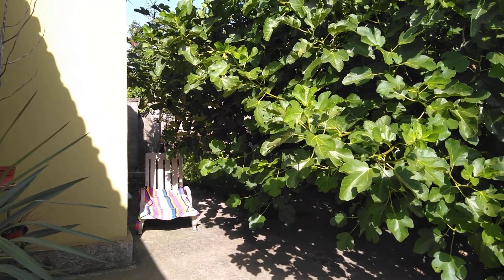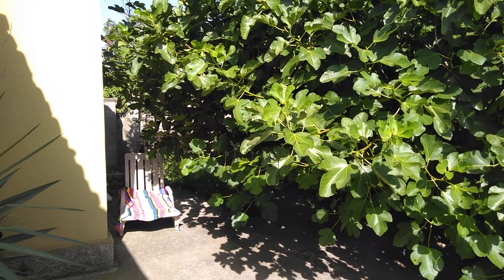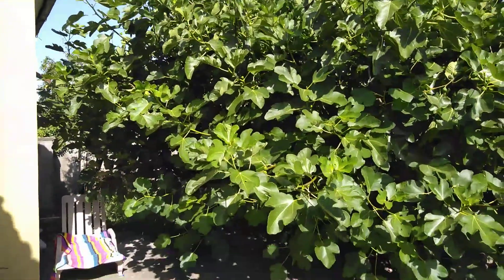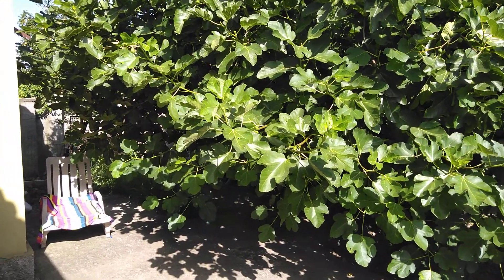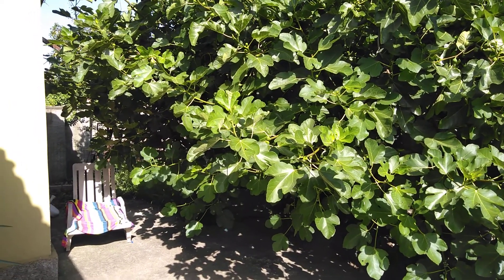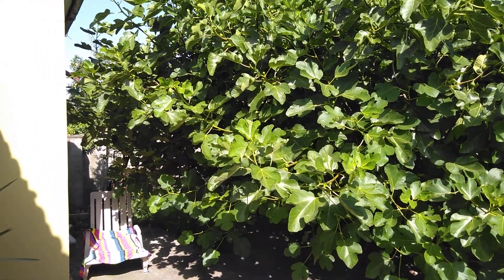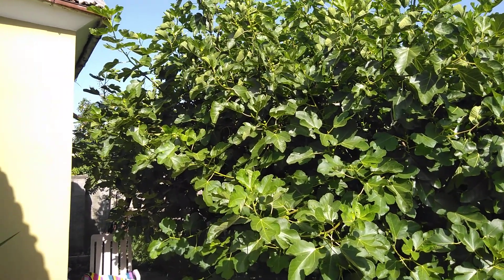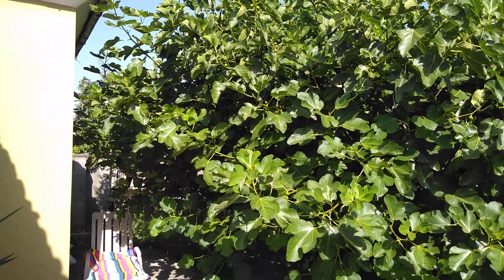Fig is so lush and has grown so much this season that we can't quite see the tree trunk. All we see are these beautiful broad leaves which almost look like palms facing upwards towards the sun.